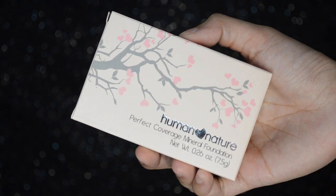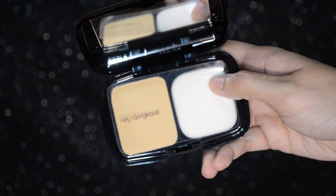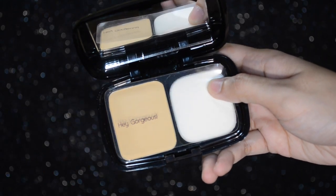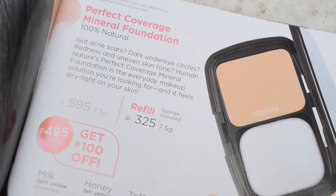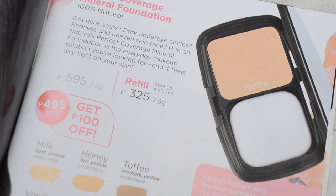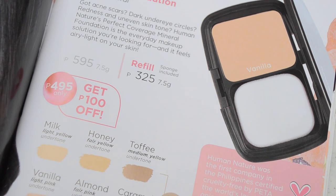Next product na ginamit ko sa aking face is this Human Nature Perfect Coverage Mineral Foundation. Ito lang yung foundation nila — yung dalawa is powder na lang. Basically, mas makapal na foundation sa powder, so ito yung ginawa ko. According to this, got acne scars, dark eye circles, redness and uneven skin tone — Human Nature's Perfect Coverage Mineral Foundation is the everyday makeup solution you're looking for. It feels very light on your skin. This one costs 595 pesos with 7.5 grams. And kung refill lang yung bibulin mo, it's 325 — same grams. May sponge kasama yung refill.